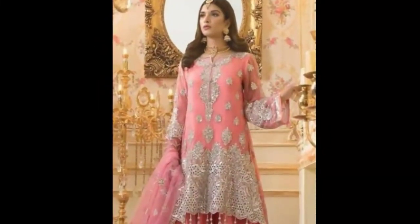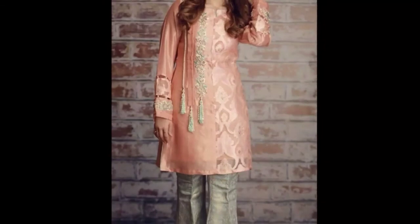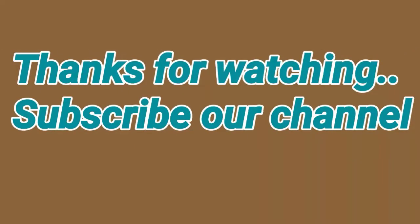I hope you will like my video. If you like this video, please like, share, and don't forget to subscribe to our channel. Thanks for watching. Allah Hafiz.